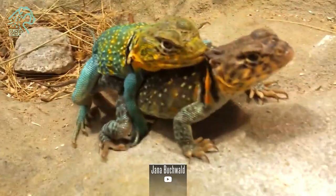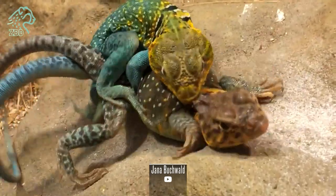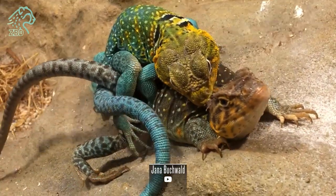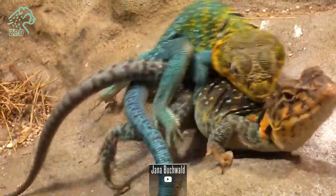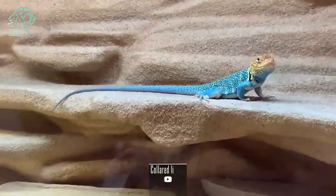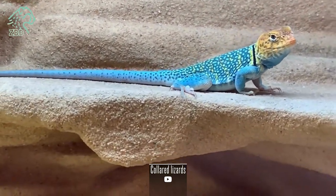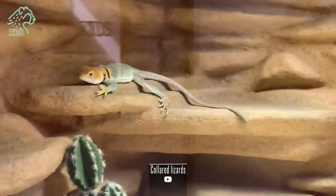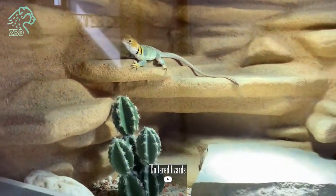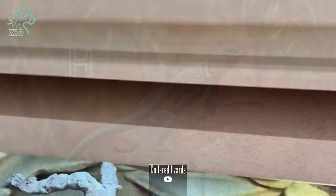Once spotted, they employ rapid acceleration to pursue prey at speeds up to 17 mph for short bursts over distances around 15 feet. Prey is seized with their sharp teeth and either swallowed whole or immobilized and ripped into smaller portions using their powerful jaws. Depending on the climate, their highly active foraging and breeding season occurs from late spring through early fall. During winter and summer heat extremes, collared lizards remain underground in torpor to conserve energy.